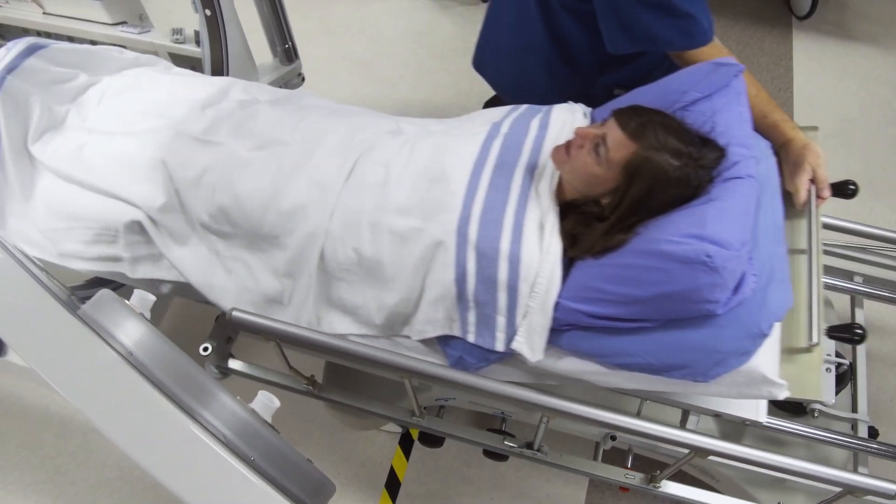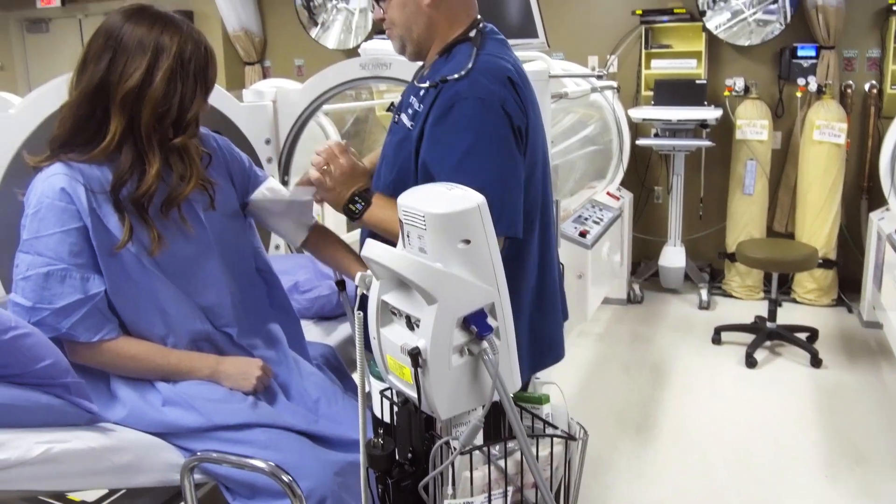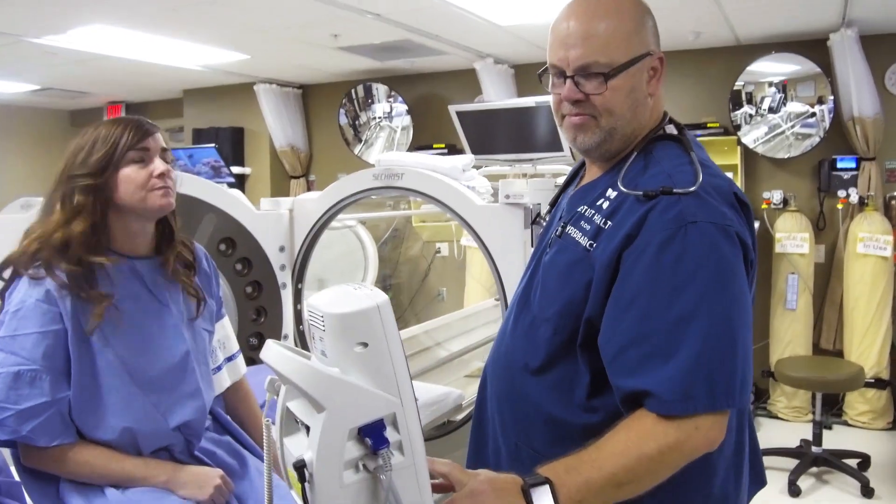Hyperbaric therapy is very safe. Hyperbaric chambers have been around for greater than 300 years, but over the past 50 to 60 years we've acquired state-of-the-art chambers. One of our jobs is to ensure your safety 100% of the time.